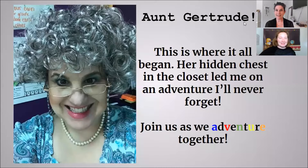Hi Bowcats! Ms. Lawson and Ms. Todd here. Also introducing Aunt Gertrude — she's a cool cat! This is where the whole adventure began, when we found that chest in her closet and got those tickets. So come and join us on our adventure!